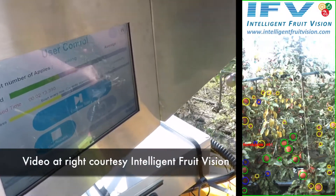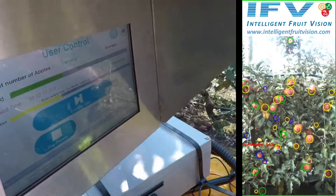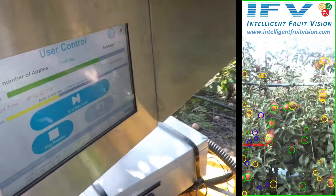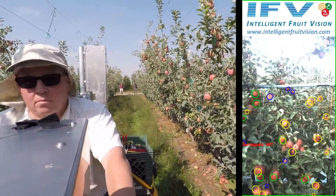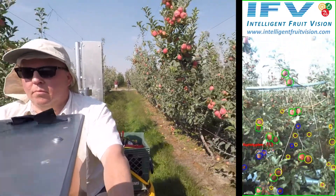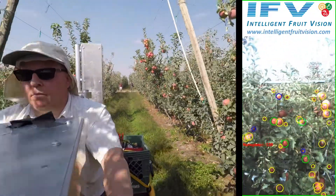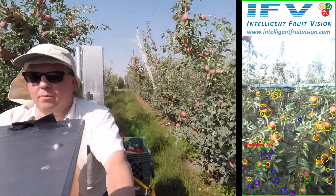The apples appearing here in yellow indicates that it could be an apple. A blue circle indicates that it's confirmed — yes, it is an apple — and a green circle indicates that we've applied a size to the apple, so it will give you a size banding in the diameter of the fruit in millimeters or inches.